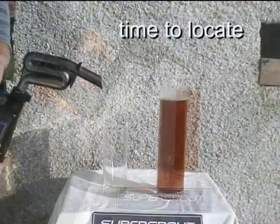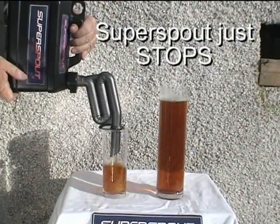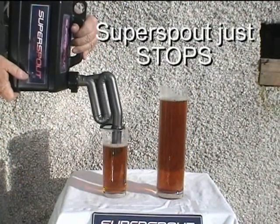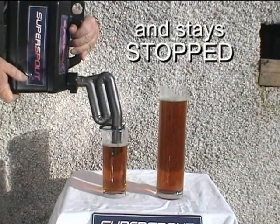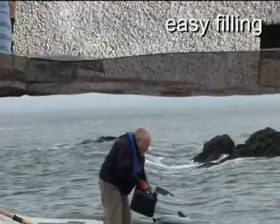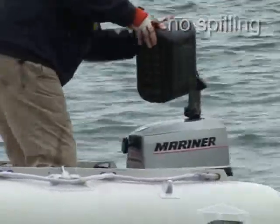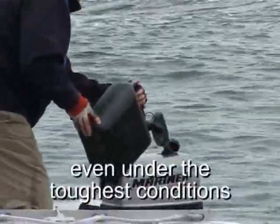Giving time to locate in large tanks or small, Super Spout just stops and stays stopped. On land or sea, Super Spout's easy action puts fuel where you want it, even under the toughest of conditions.